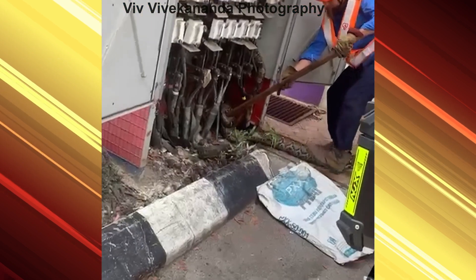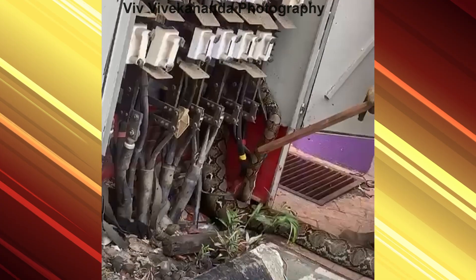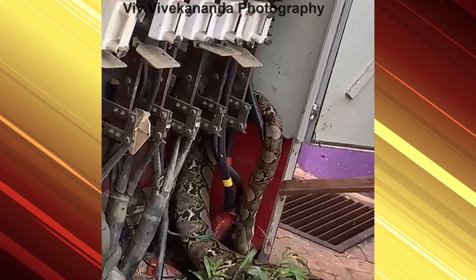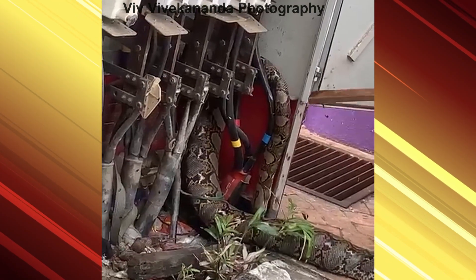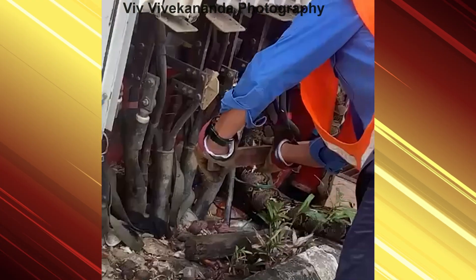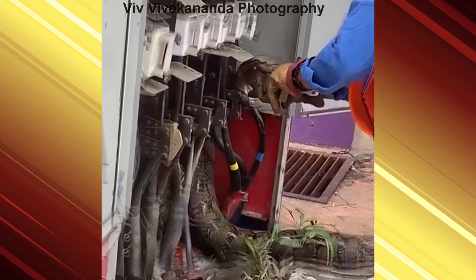Hi, I'm Vive Vivekananda. Watch a large 3.5 meter or 12 foot electrocuted python being removed from an electricity distribution box by utility staff. The original video was taken by persons unknown and re-edited by me.